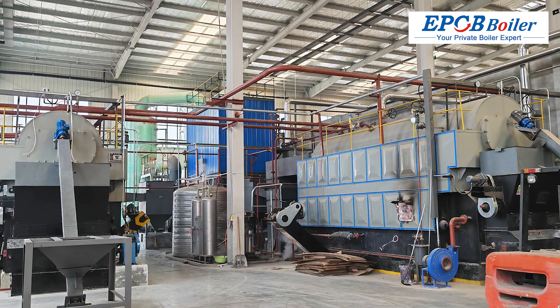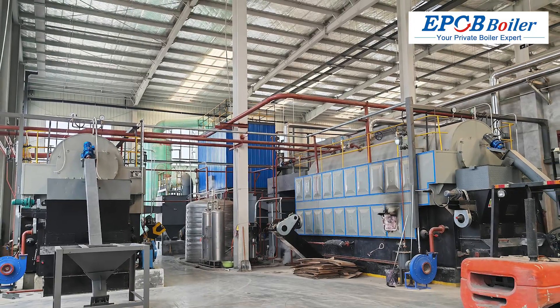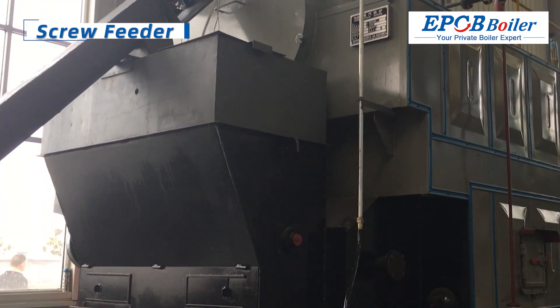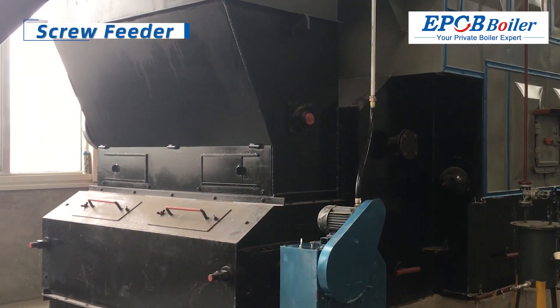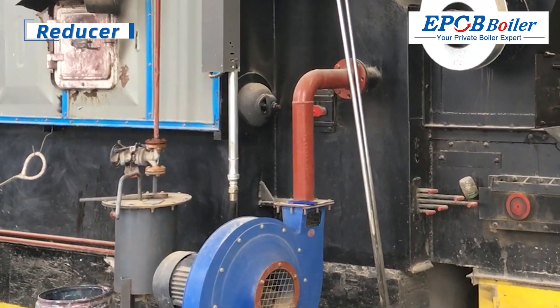The boiler system is composed of multiple components, which is easy to operate and easy to maintain. The screw feeder is used to save time and effort in refueling. The reducer can stably control the speed of the grate and avoid fuel waste.